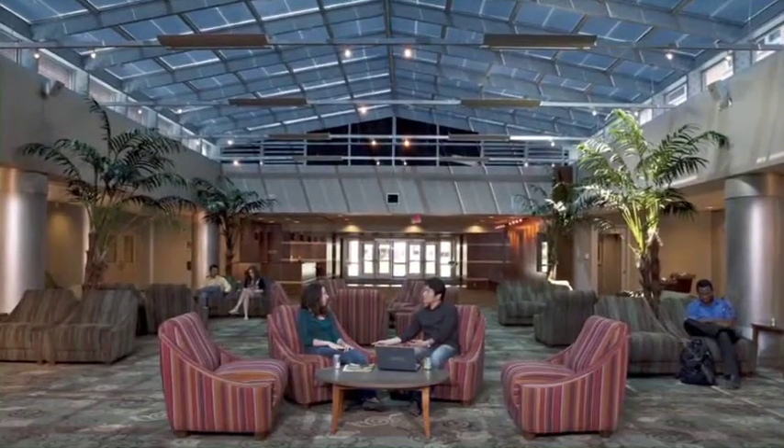Architects are using daylighting design more creatively than ever before because they recognize its benefits to students. At Sage, we are the world leader in helping architects integrate active daylighting into school design with a sustainable, dynamic glazing technology called SageGlass.